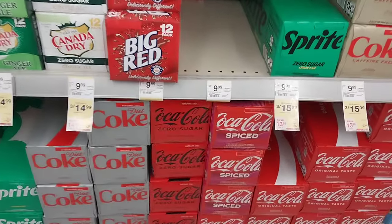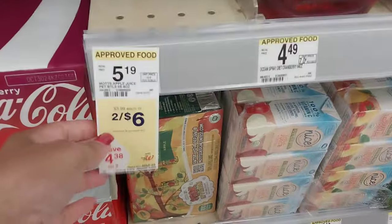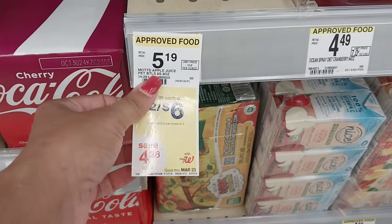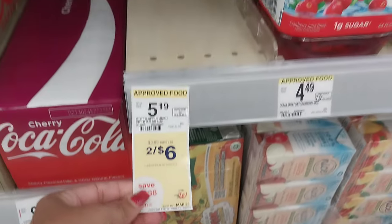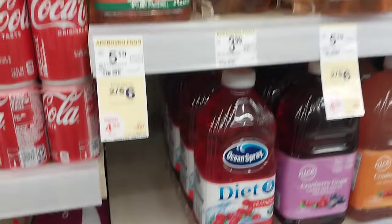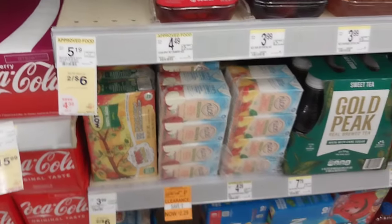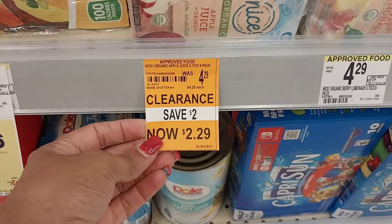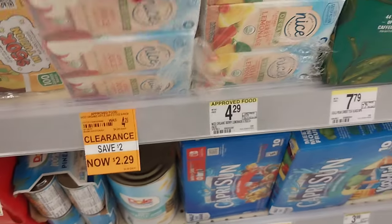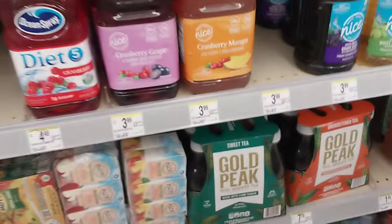We have soda on sale — three for $15 or three for $16, so expensive. We have Mott's apple juice — the individual six-pack bottles are two for six; this store is out, but that's a good price. The bigger bottles are also two for six, but I like to get the individual ones so the kids can grab them on the way out the door. These are on clearance for $2.29 — this is the Nice brand organic apple juice.